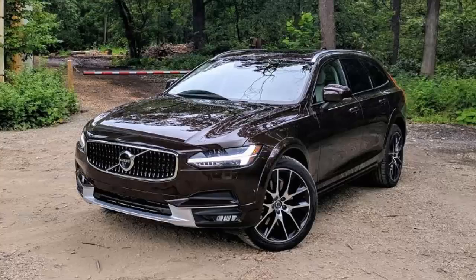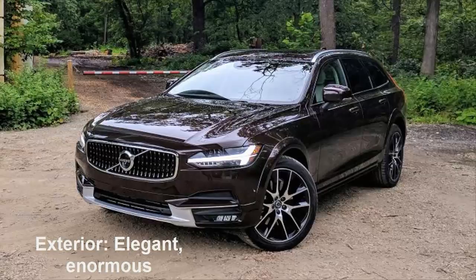Exterior: elegant, enormous, chisel-jawed, sharp-eyed and riding on 20-inch alloys. The Volvo hits you like Thor's hammer when you see it. My god, it's a pretty thing — and it should be, since you'll have to sign under the dotted line for a whopping $69,440 if you want one with specs like MMR's tester.